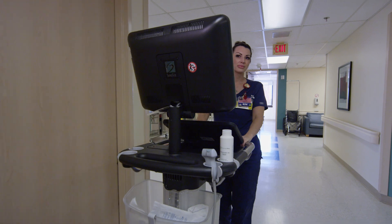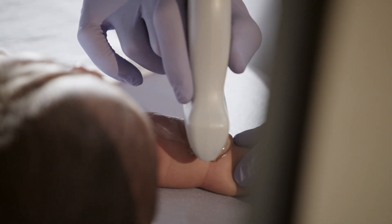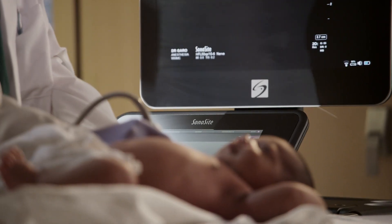Ultrasound is used almost in every department in the hospital — not only the PICU but the general floors, the ER, the emergency room. It allows point-of-contact imaging with the patients, a small piece of equipment, and we can actually look inside right at the bedside.